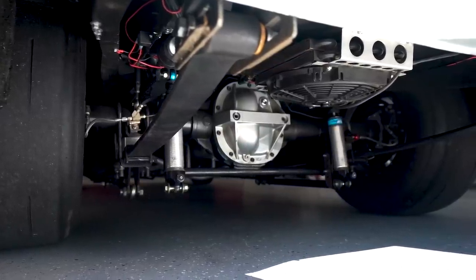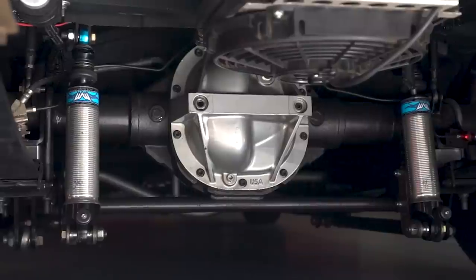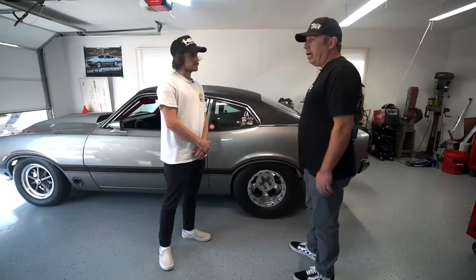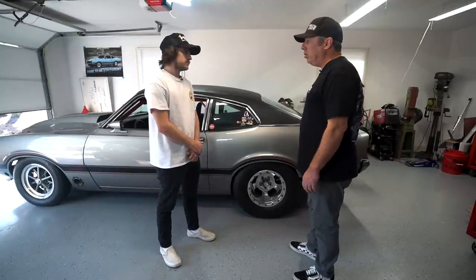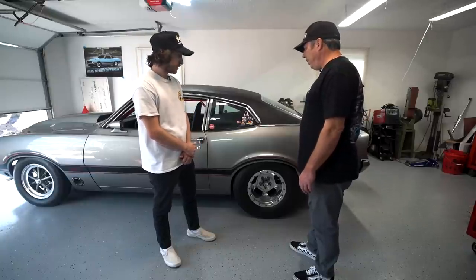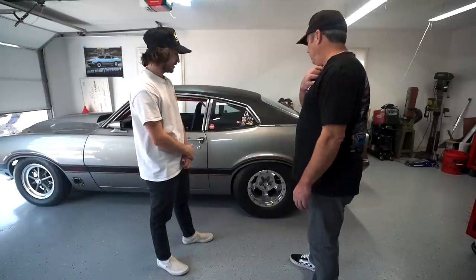It's got aftermarket Calvert springs with Cal-Trac bars. I moved the leaf springs inward so we get the tire up under it a little bit — had to beat on the inner fender wells and push the quarters out a bit. It's got Menscer shocks on the back. Still kind of getting it all dialed in — we got a 1.60 60-foot at Mod Nats, hopefully we can do a little better than that. I love the stance on this thing, it looks super good.